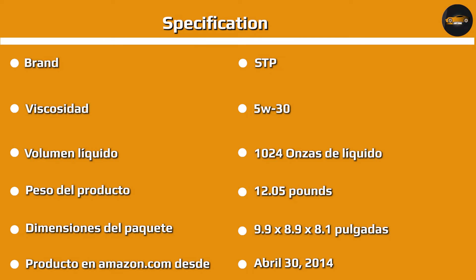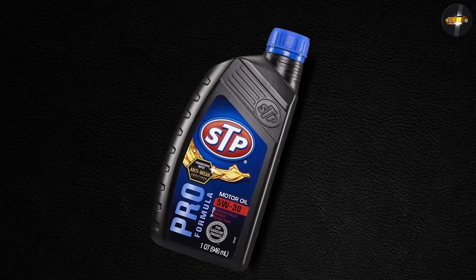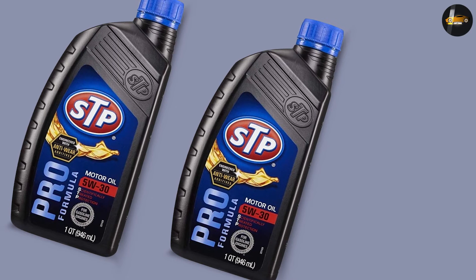However, there are also some drawbacks to using conventional motor oil. For one thing, it doesn't last as long as synthetic oil, so you'll need to change it more frequently. In addition, conventional motor oil can break down at high temperatures, which can lead to engine damage.